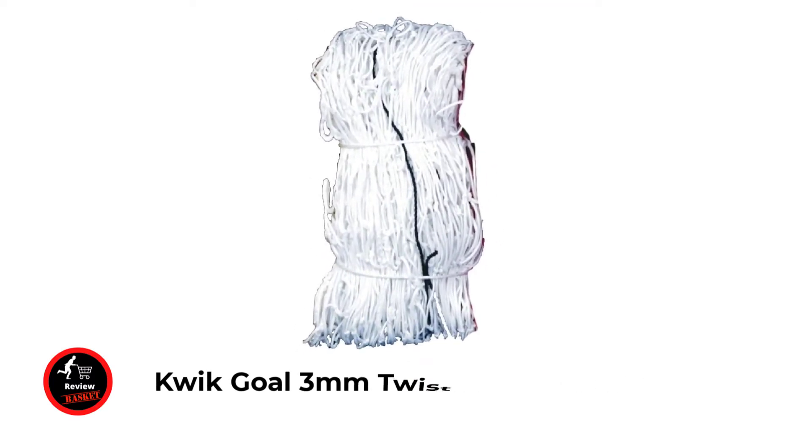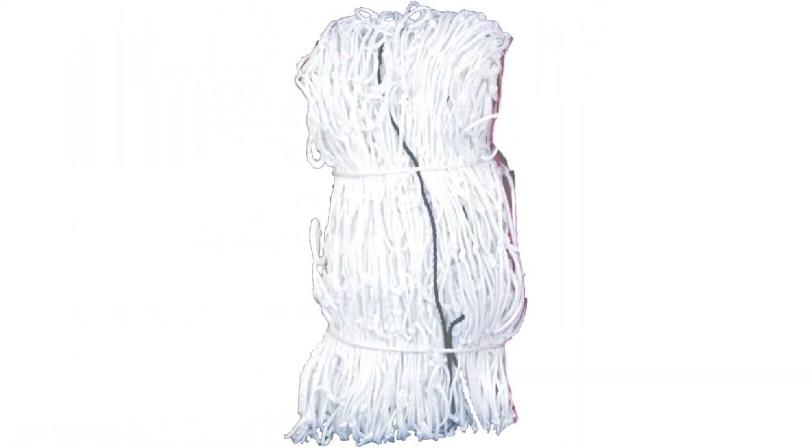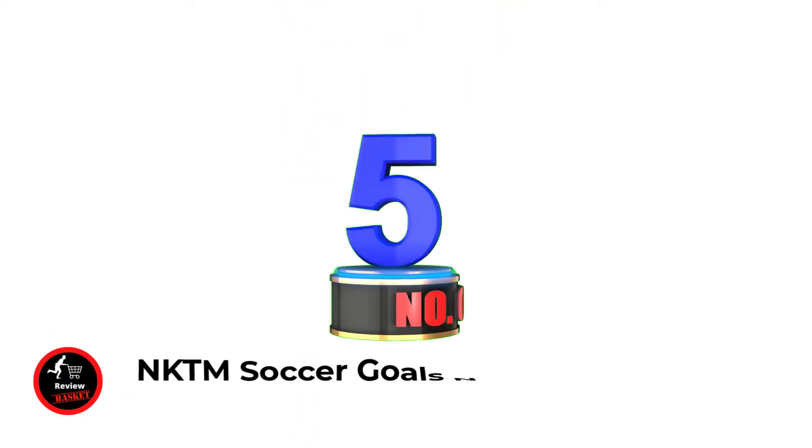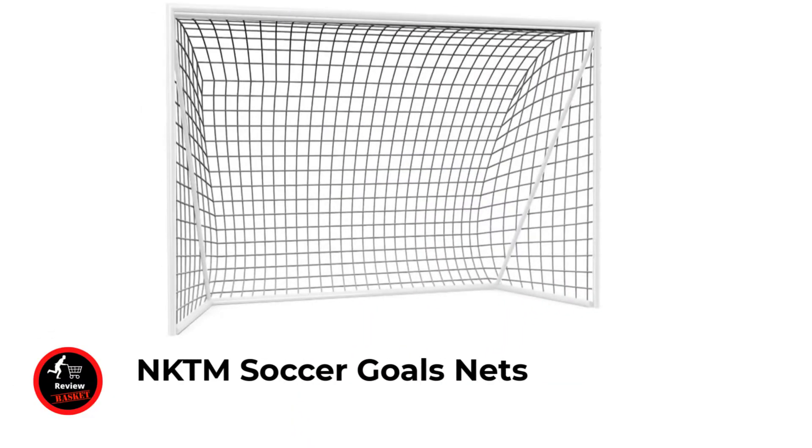Number four: Kwik Goal 3-millimeter Twisted Soccer Net. Dimensions: 6 feet 5 inches height x 18.5 feet width x 2 feet depth x 6 feet back. 3-millimeter wide soccer net rope, solid braid knotless type. Package quantity: one. Material: high-density polypropylene.